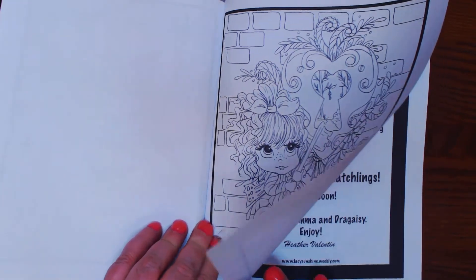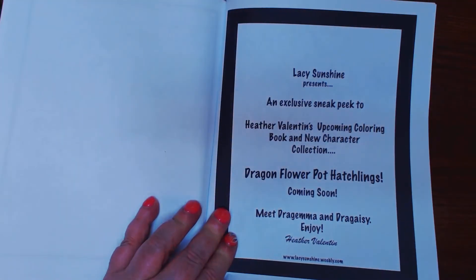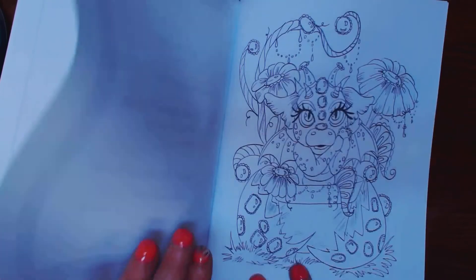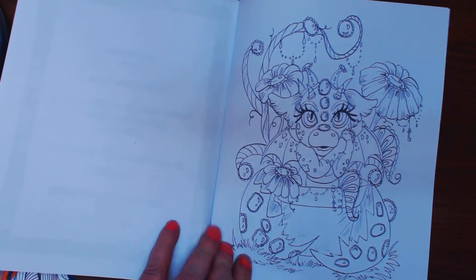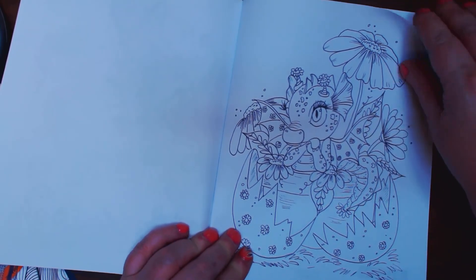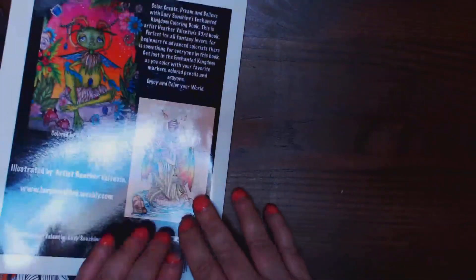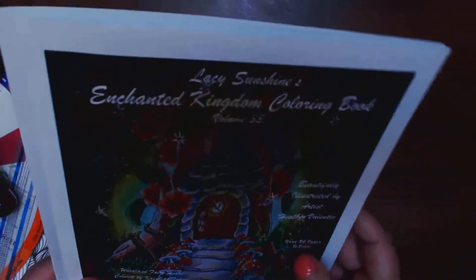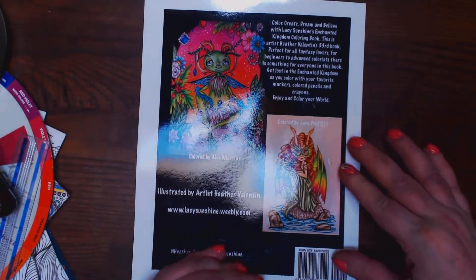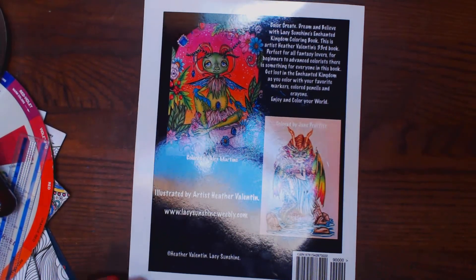Going into the Secret Garden. There's a sneak peek. A Dragon Flower Pot Hat. You get a couple bonuses in this one. And that's it. Lacey Sunshine's Enchanted Kingdom coloring book. There's a couple examples of the colorings. Really pretty. Thanks guys.